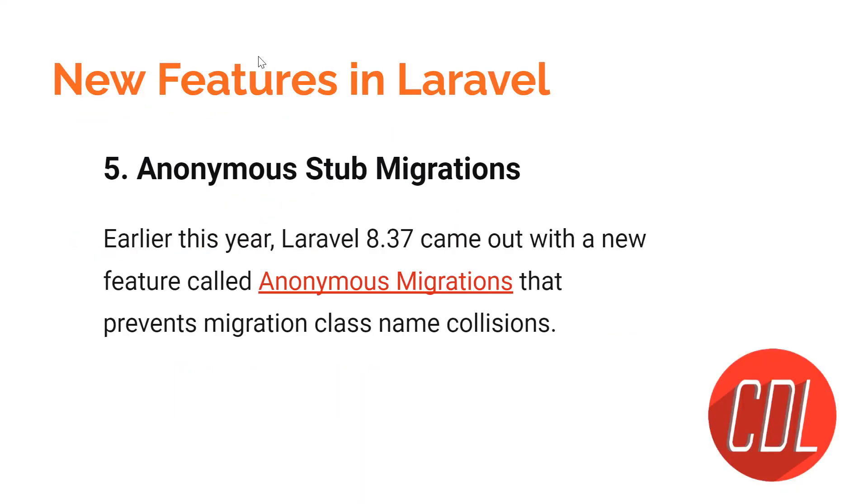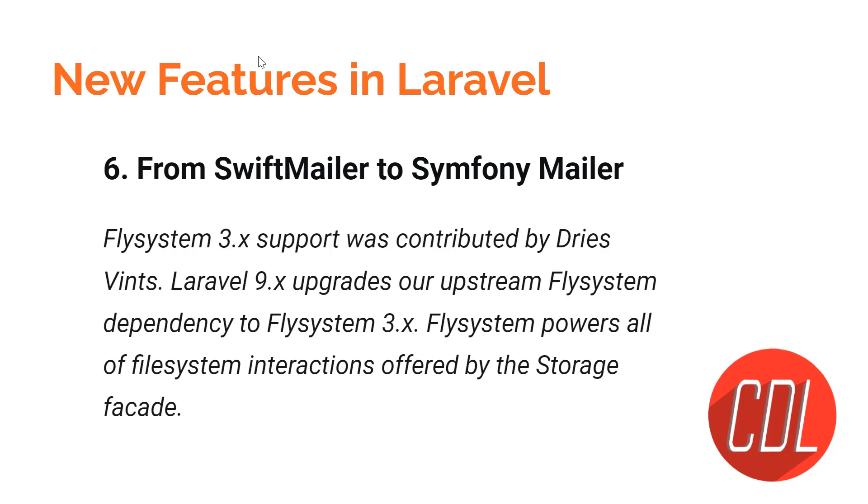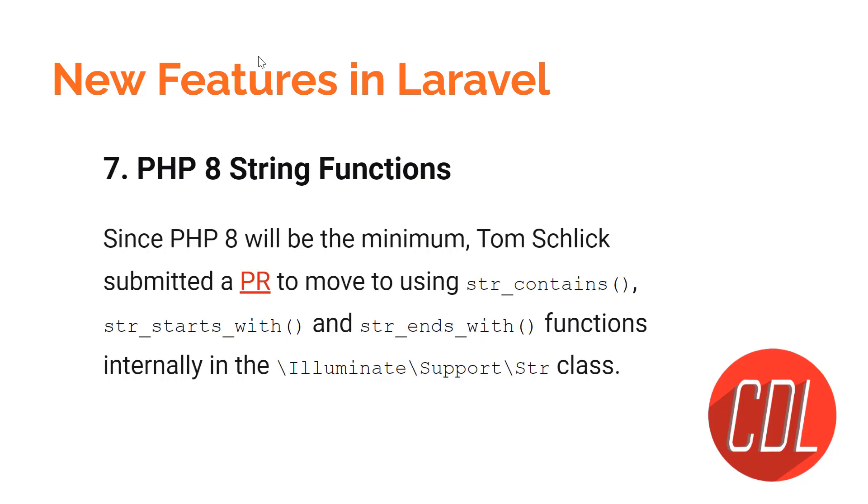Feature six is the switch from Swift Mailer to Symfony Mailer. By default, Laravel previously used Swift Mailer to send emails. Now it has been replaced with Symfony Mailer. When you install the mailer, Laravel will by default use Symfony Mailer to send emails.